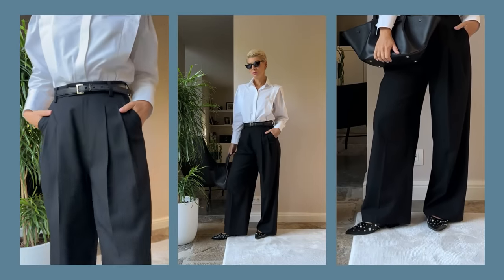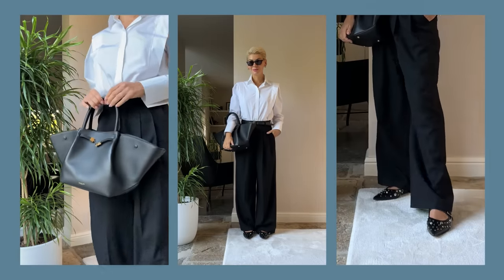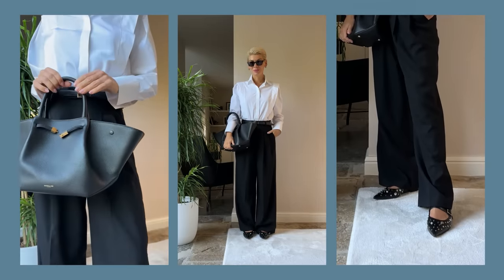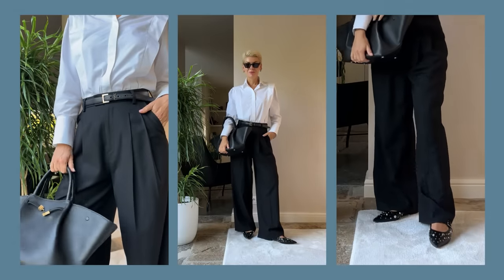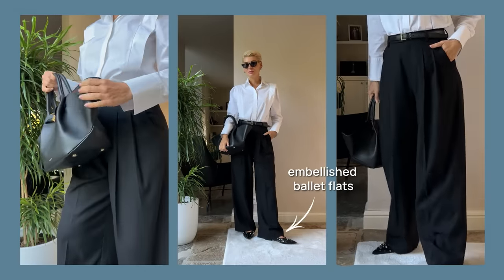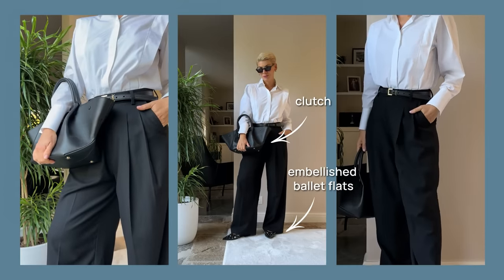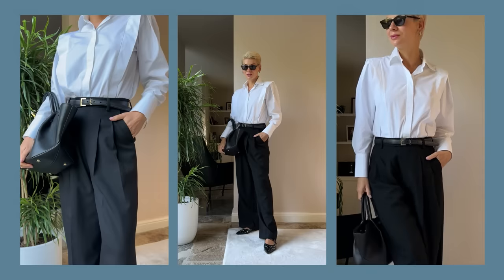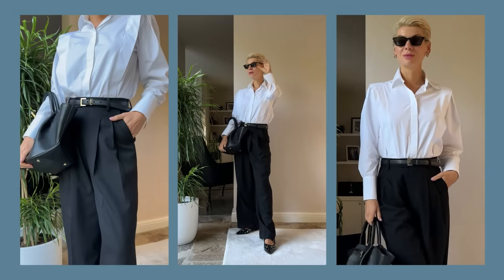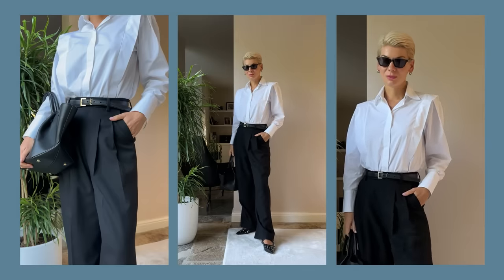As for accessories, I'm actually planning to dedicate an entire video to this topic — please let me know in the comments if you're interested. But to emphasize it here: you see two major trends of the season — statement ballet flats and a tote worn as a clutch. It's a very interesting trend because it's not about the style of the bag, but how you wear it. This season we see a lot of clutches that are not really clutch bags, but worn as such.